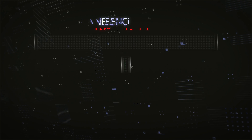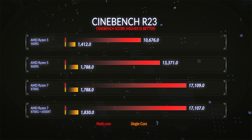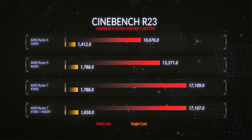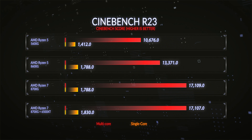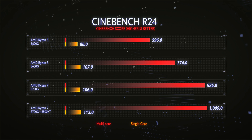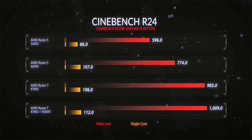In the Cinebench R23 single-core test, which is kind of like gaming performance, the 8600G scored 27% higher than the 5600G, and the 8700G got exactly the same score. In the multi-core benchmark testing heavy workloads like video editing, the 8600G scored 25% higher than its predecessor, and the 8700G's extra cores came into play with a 28% higher score than the 8600G. In Cinebench R24, the single-core score was 24% higher for the 8600G, then again very similar for the 8700G. In the R24 multi-core score, we saw a 30% increase for the 8600G, then another 27% increase for the 8700G versus the 8600G.